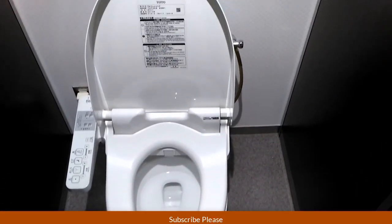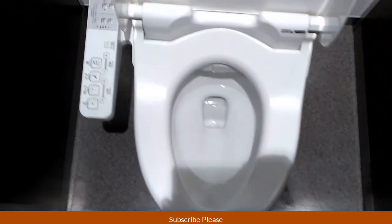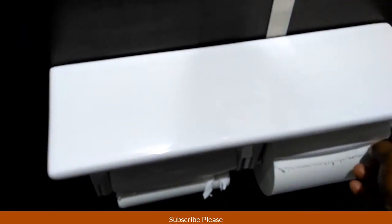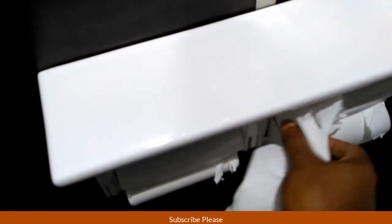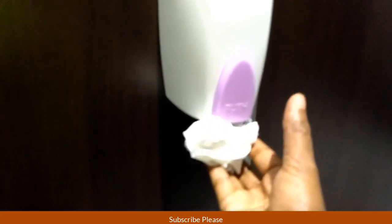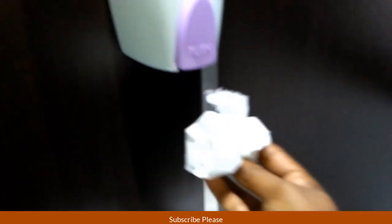Japanese toilet — unbelievable toilet technology! This is auto-cleaning technology. I am using a clean machine to auto cleaning.